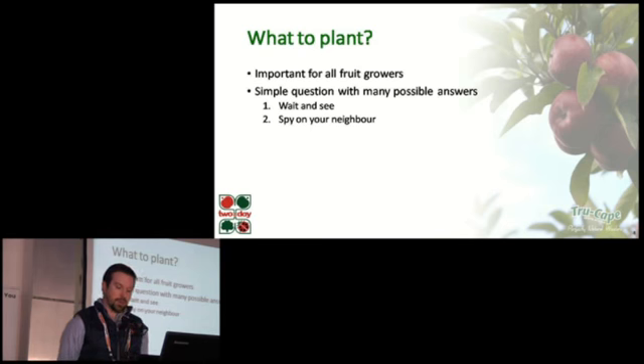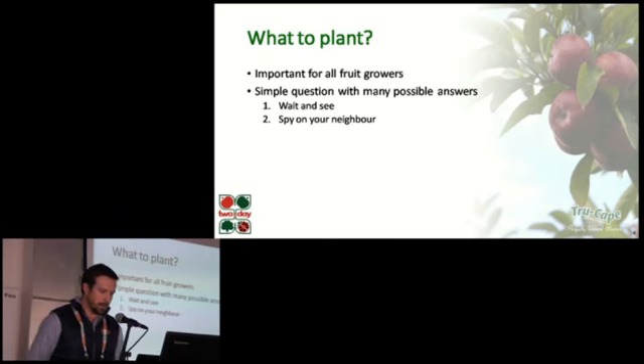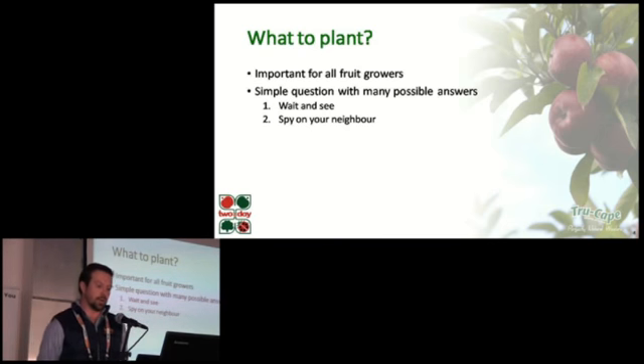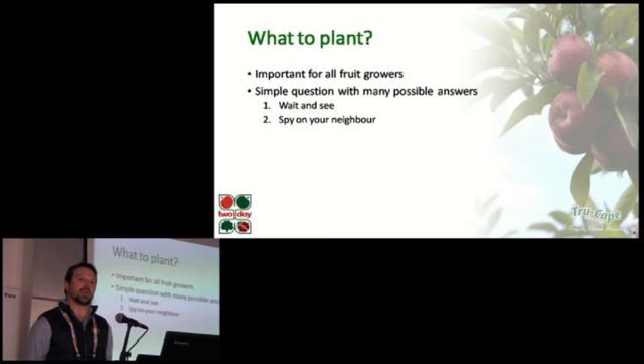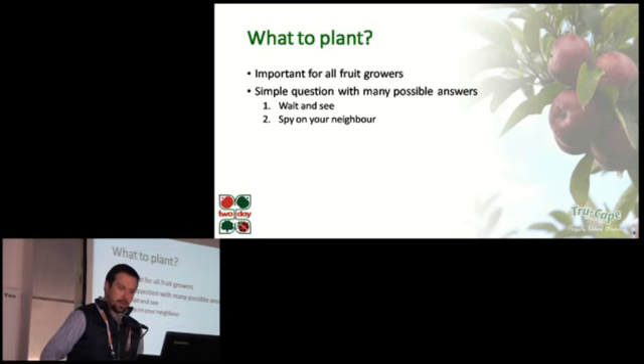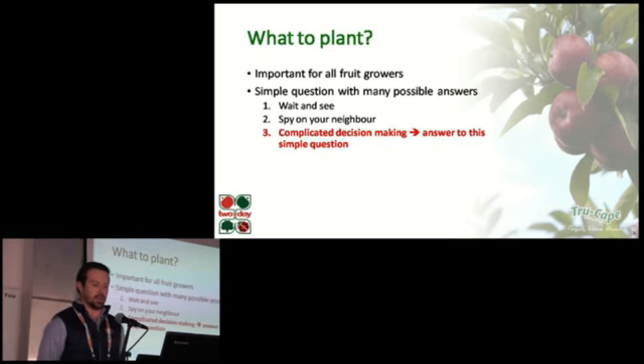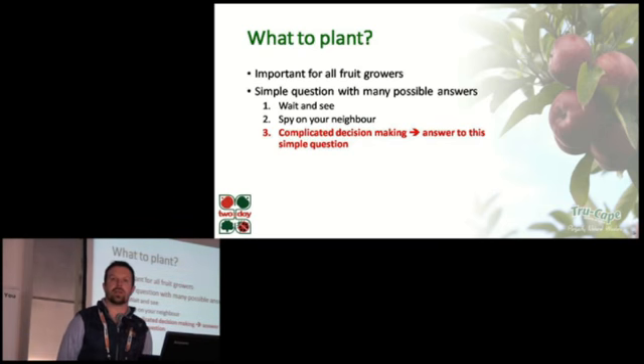A second group may just play follow the leader — you spy on your neighbors and copy them. In truth, this is probably less risky than strategy number one, but that's unless your neighbor is an option one subscriber. If you believe that strategies one and two will bring you success in the long term, then you're lucky — you have the next 20 minutes off. But if you, like me, believe that this seemingly simple question requires a complicated decision-making process, well, then you're stuck with me for now.